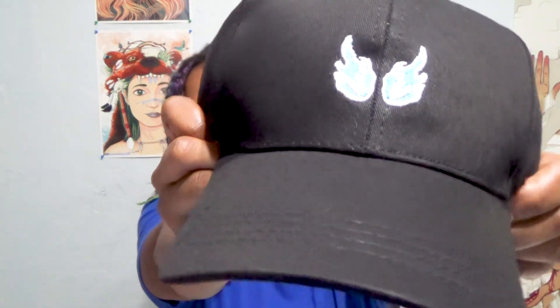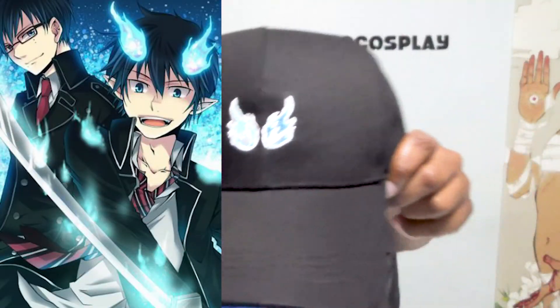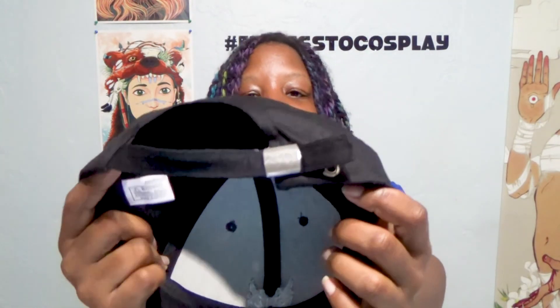This is a hat — it has blue flames from Blue Exorcist. Let me put it on to see how it fits. What do you guys think? It's a little tight, but that's how new items are — they loosen up the more you wear it. It has a little adjustable strap in the back so you can tighten or loosen it as much as you want. I've never gotten a hat from Akibento before.